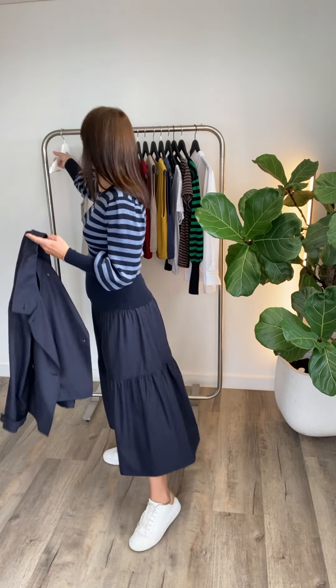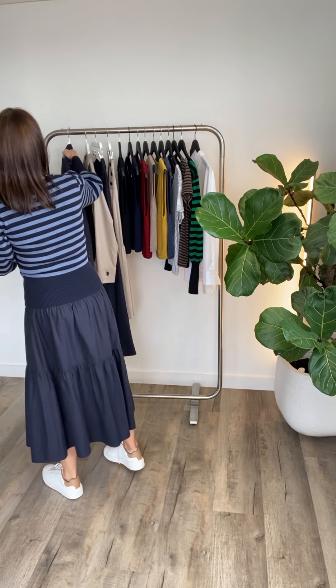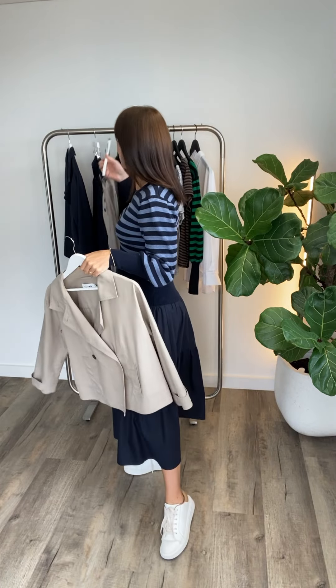I'm also wearing the Eva jumper — it's our classic Eva jumper and we've got lots of new colors coming in for autumn. This is a navy and blue stripe that goes really nicely with the skirt. There is a second colorway in this collection; I've been wearing the beige jacket with lots of different outfits because it's very neutral and goes with everything.